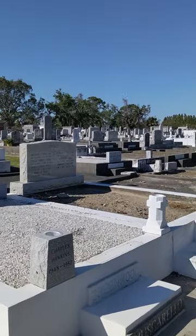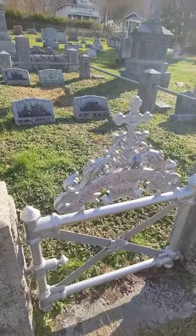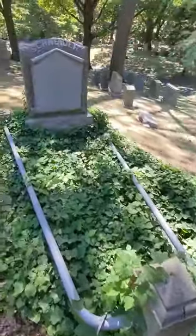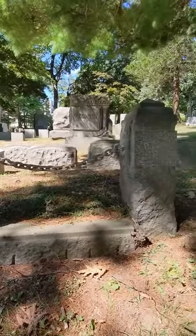I noticed quite a few of these in New Orleans cemeteries that had stones in the middle, and these are grave fences. Materials range wildly depending on the wealth of the family and the fashion at the time. Once these were very, very popular but many have been since removed from cemeteries due to disrepair.